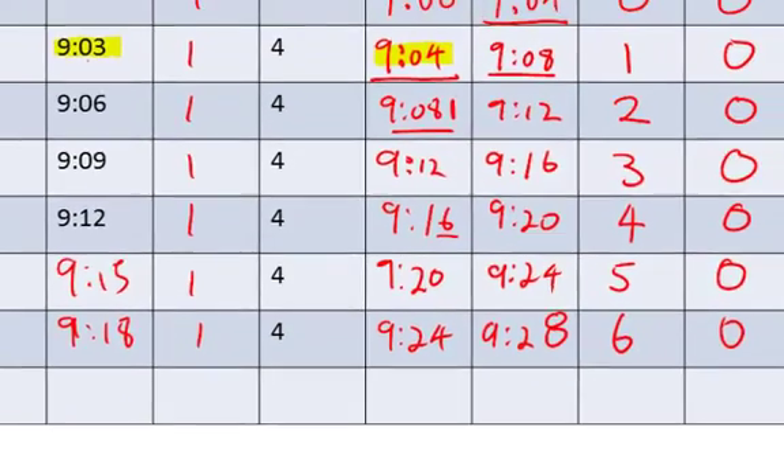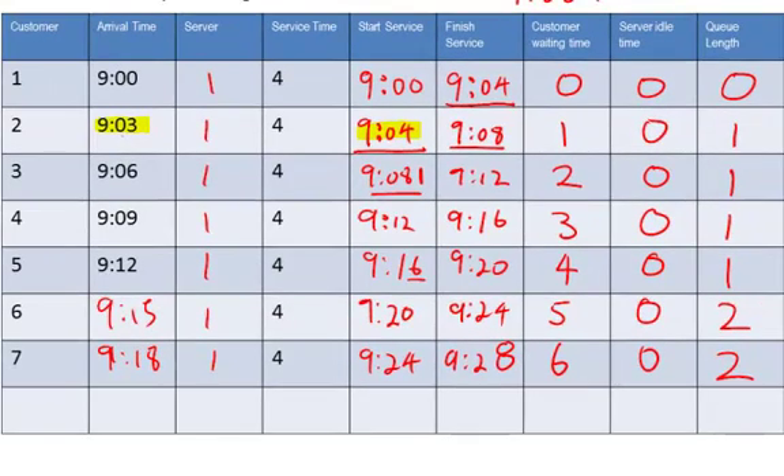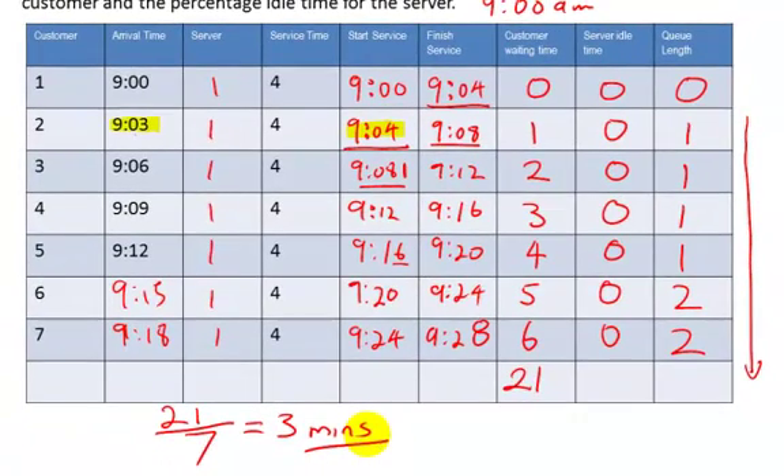For the average waiting time per customer, add up all the customer waiting times: 0+1+2+3+4+5+6 = 21 minutes. Divide by 7 customers, giving an average customer waiting time of 3 minutes.